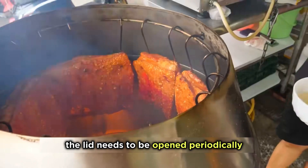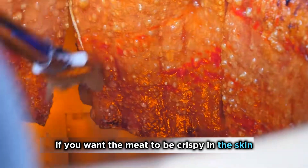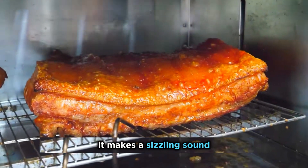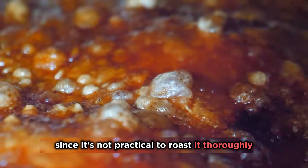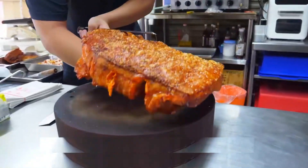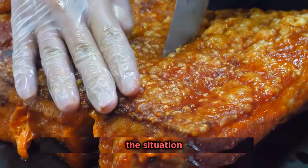The lid needs to be opened periodically. When white bubbles start to appear on the surface, it means it's almost done. If you want the meat to be crispy and the skin to be chewy, water is indispensable — when it merges with the oil, it makes a sizzling sound. By this time, the meat has become golden brown and crispy. Since it's not practical to roast it thoroughly over charcoal alone, it needs to be placed in the oven for 15 minutes. As the temperature rises, bubbles continue to form on the surface of the skin — when this happens, it's ready.